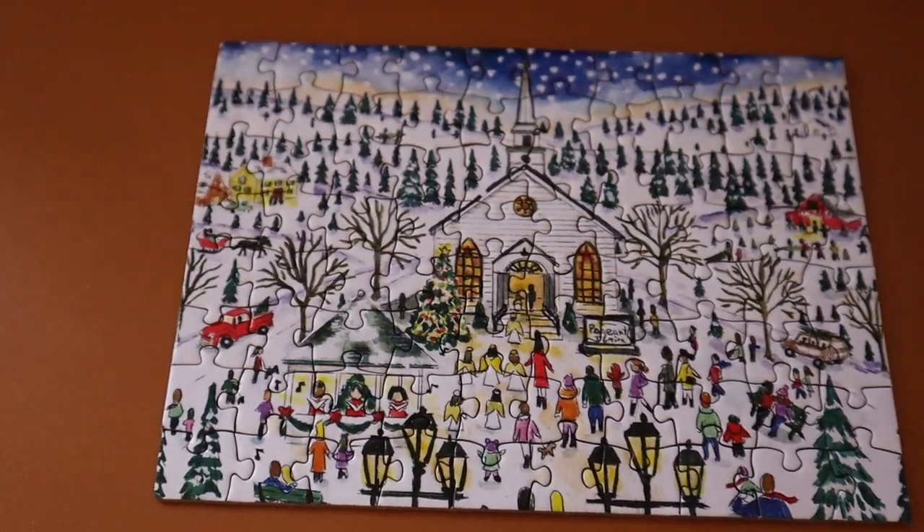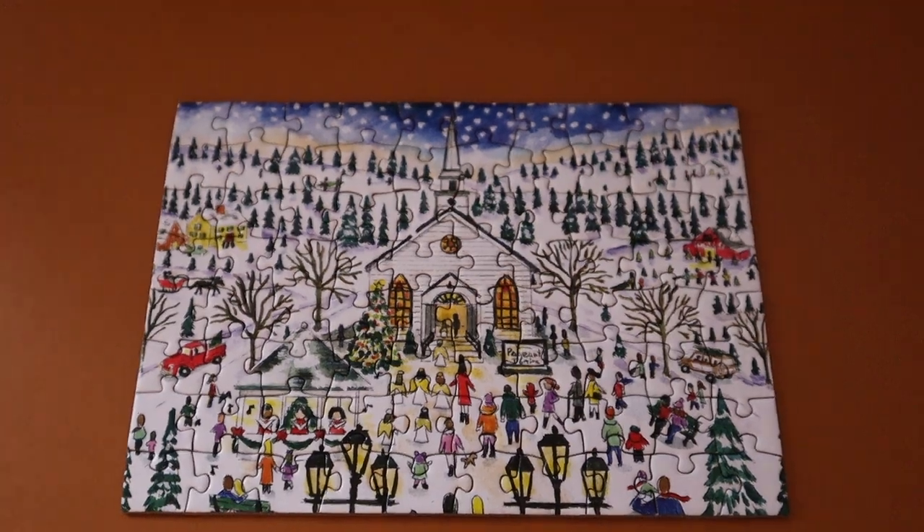December 10th and another book down — I'm starting to hit a groove again, which is fantastic. This puzzle was like a little pageant going on in a chapel, with people coming to attend, so I decided to go for a book that has some type of show in it, which immediately made me think of Station Eleven by Emily St. John Mandel.